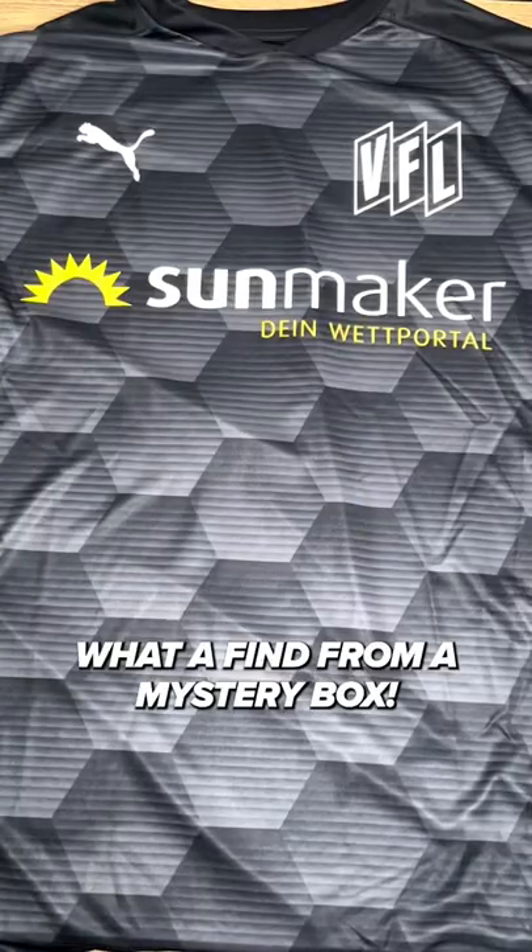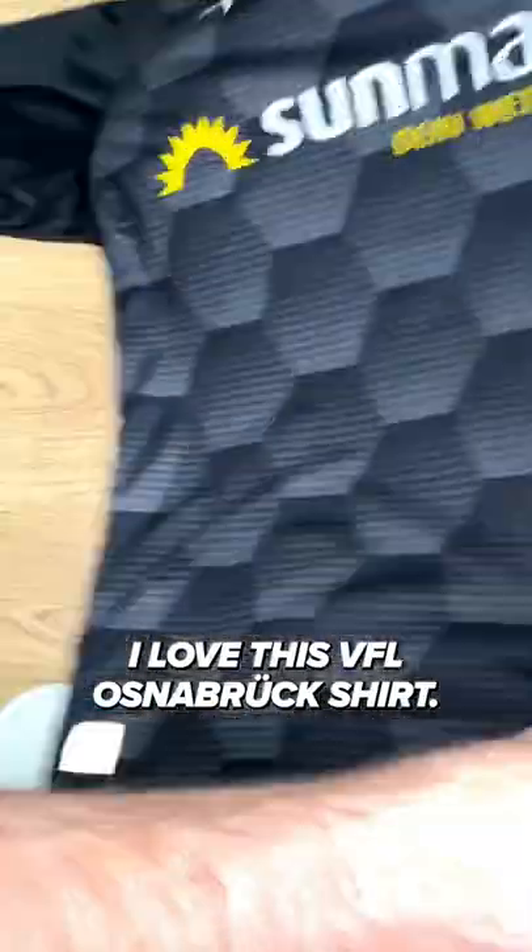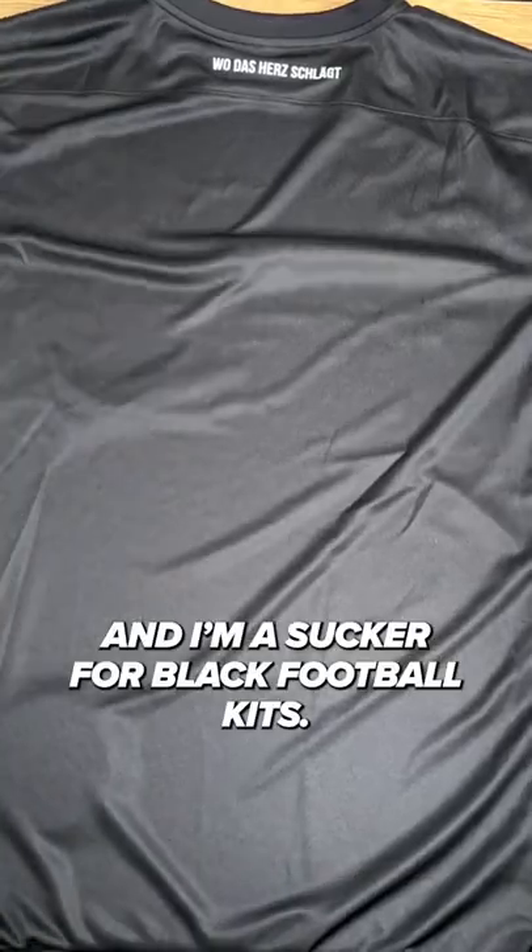VfL Osnabrück 2020-21 kit review. What a find from a mystery box. I love this VfL Osnabrück shirt. The pattern is unique and eye-catching, and I'm a sucker for black football kits.